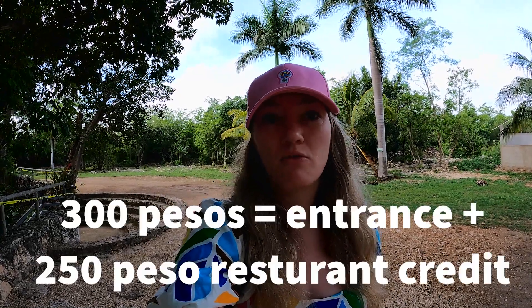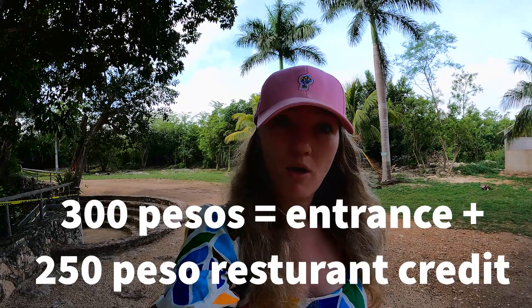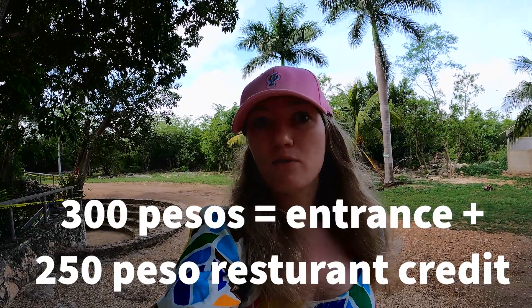You also can pay 300 pesos and it includes a 250 peso credit at the bar and restaurant. So if you want to get food there and make it a whole day, that's a really great option. You do have to shower before just to make sure that you don't get any oils, sunscreens, or lotions in the water because it can disrupt the ecosystem.